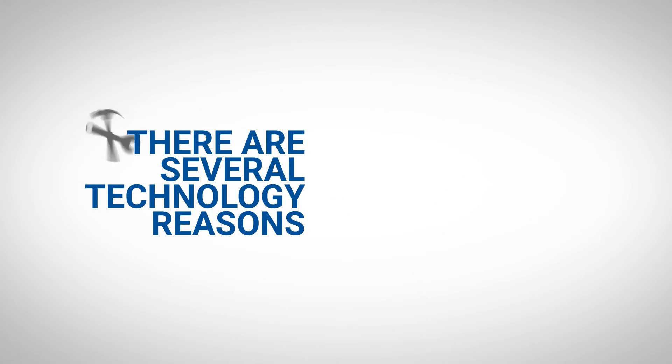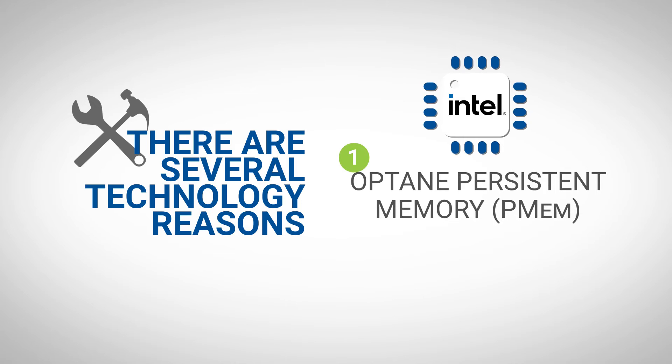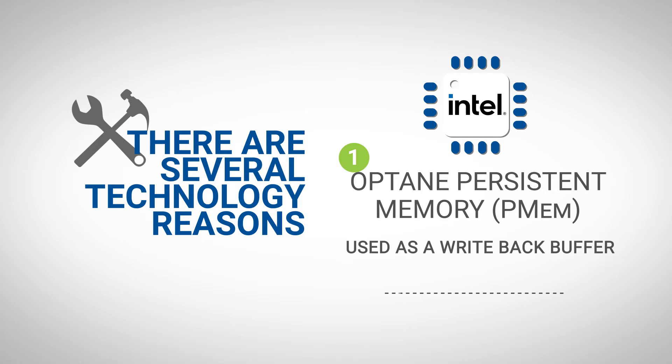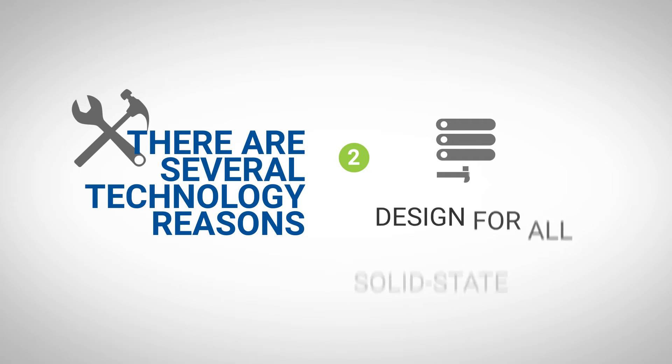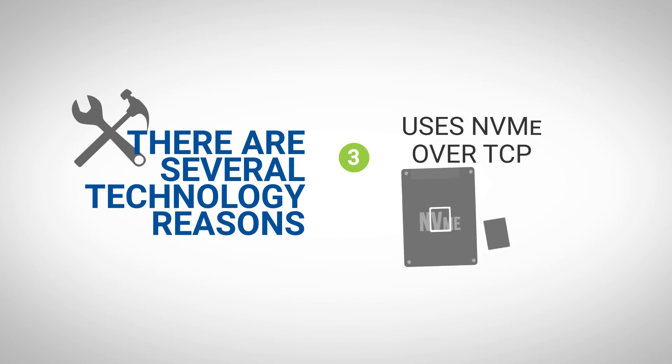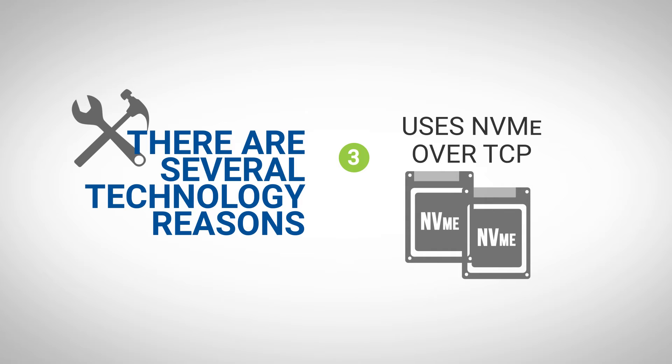There are several reasons underlying the technology for this. First, the use of Intel Optane Persistent Memory, also known as PMEM. LiteBits uses this as a write-back buffer to dramatically improve write performance. Additionally, LiteBits is designed for all solid-state media, unlike Ceph, which was originally designed for spinning media. And finally, LiteBits is able to use NVMe over TCP to reduce network latencies.